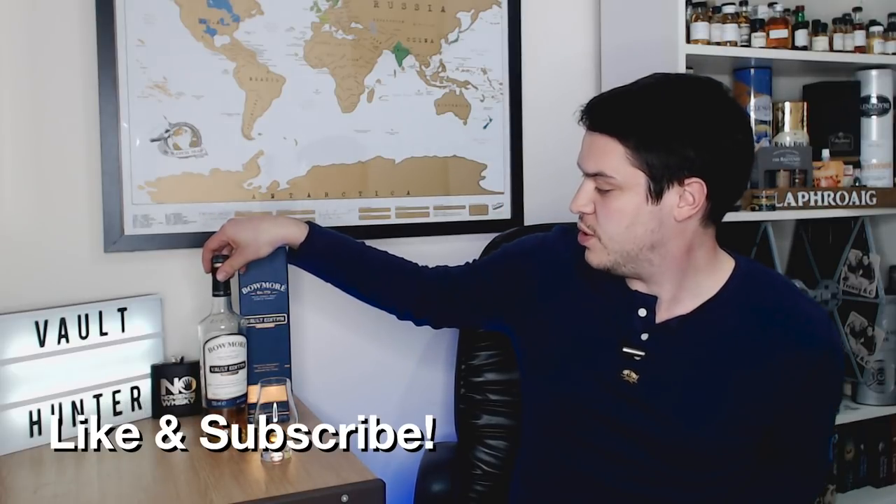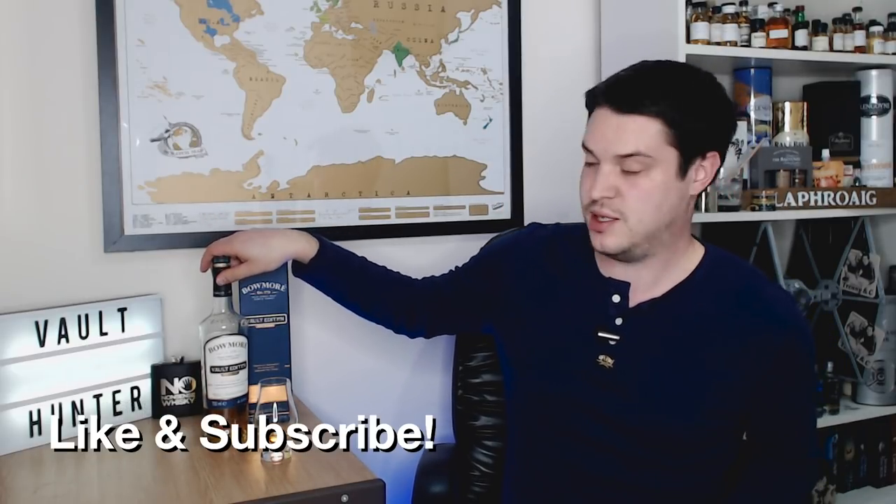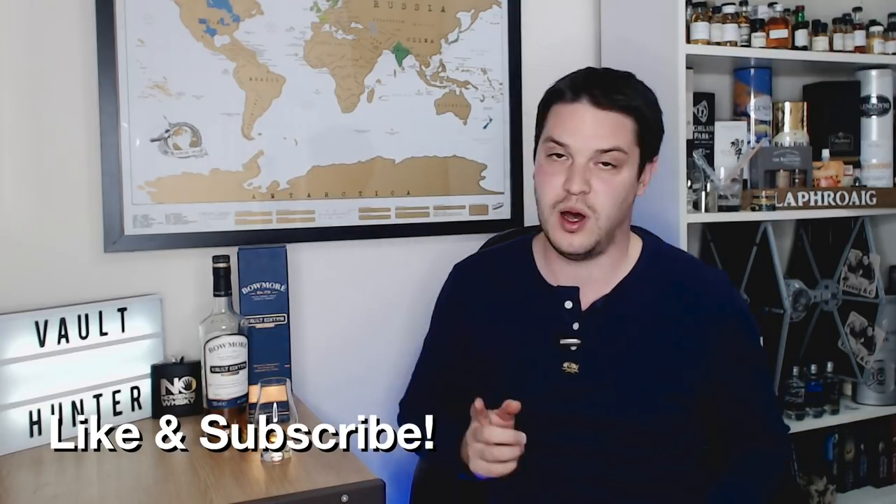Hi there, welcome to No Nonsense Whiskey. My name is VinPF and on today's episode we've got something a little bit special — the Beaumont Vault Edition first release. This is the first part of a four-part release series from Beaumont, the Islay Distillery.